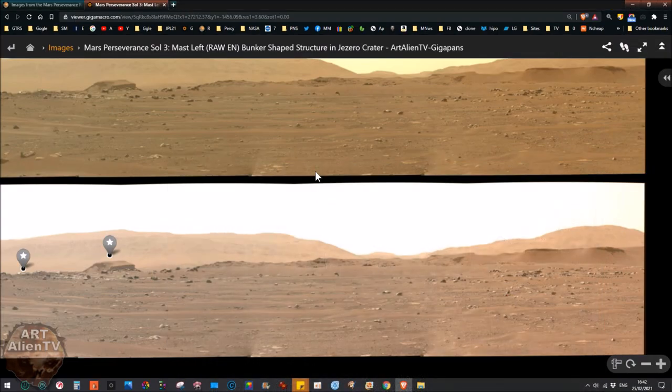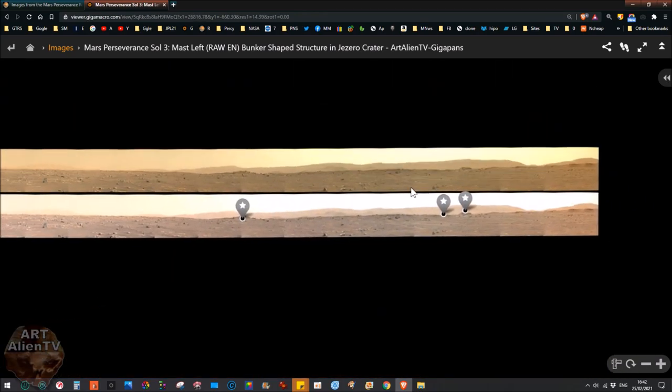I waited a day or two for the Mastcam images to come down, which they did. I've done a gigapan here — this isn't the entire area, just the horizon. There are some interesting things along this ridge. I have done gigapans of the whole area but haven't put them up yet. By the time you watch this video there should be a complete gigapan up as well — check the links below in the description.